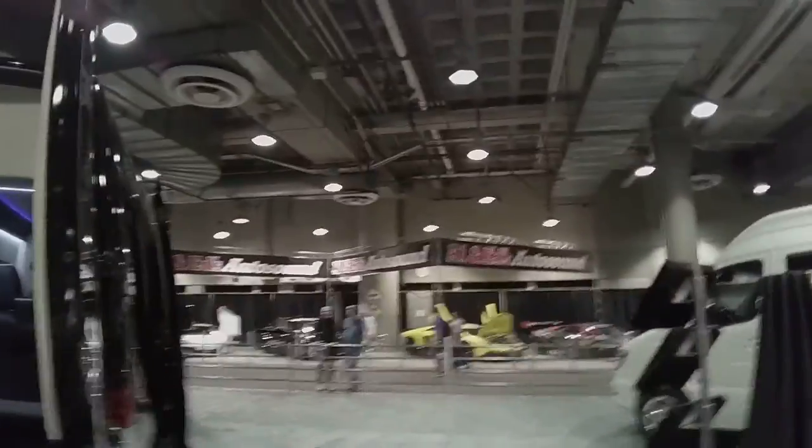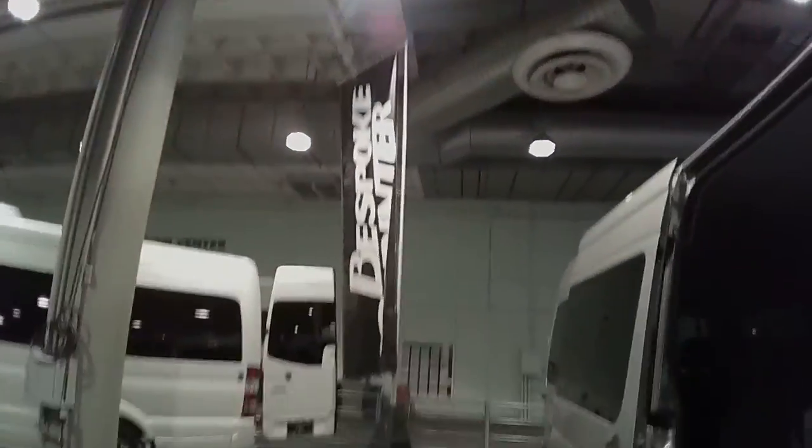Hey, what's up everybody? It's Saturn Kill with the Delray Customs YouTube channel. We're live at the Allen Ed's Auto Sound booth, and right across the way they have the Bespoke Sprinter booth.